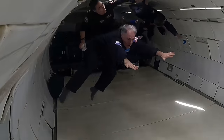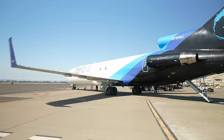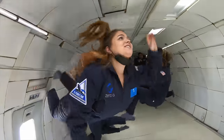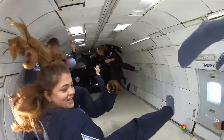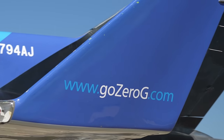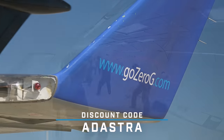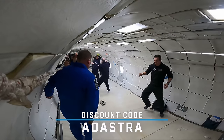This was a fun experience. I want to thank Terry for joining me, as well as Zero-G for having us on. Now that it's open to the public, anyone can fly on board. They fly out of New York, Miami, Houston, Long Beach, Oakland, and Seattle. You can go to their website, GoZeroG.com, and save 5% on any zero-gravity flights by using the code ADASTRA.